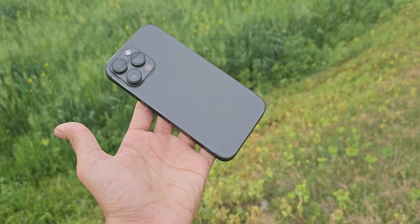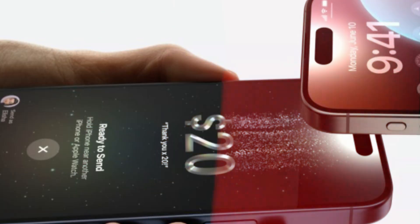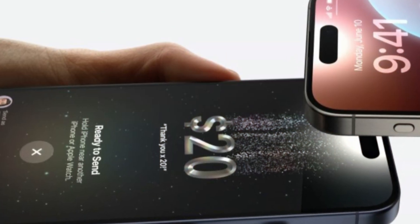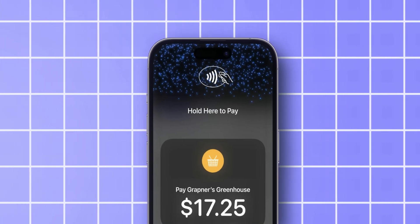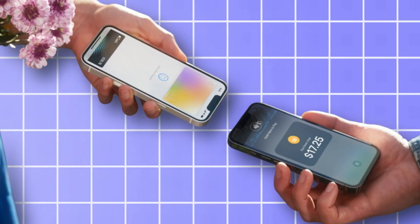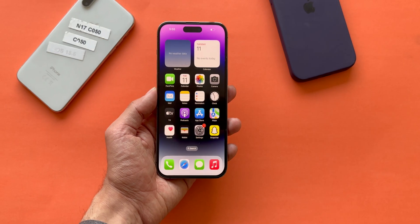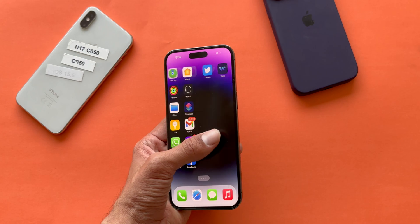Last but not least on the list is Tap to Cash. It works like AirDrop, where you can simply put both phones side by side and exchange photos. But now it's been updated — you can send and receive Apple Cash simply by holding two phones together, which is pretty cool. I would like to see this open to other banks and apps, but it's a great start.